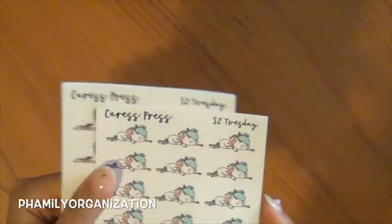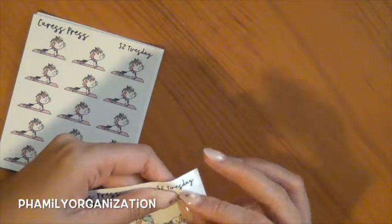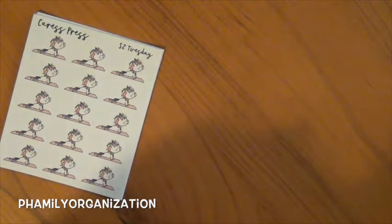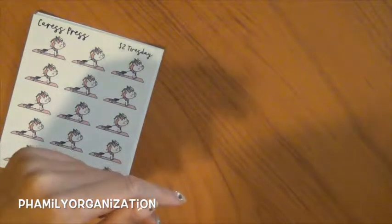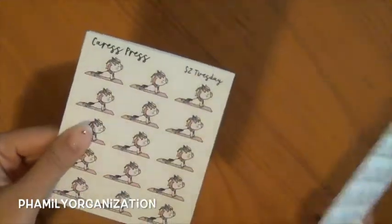I also got her two dollar Tuesday stuff. If you guys haven't ordered from Crest Press yet, her sticker sheet itself is thick — it's like a sturdy feeling — but her sticker itself is so thin, it's crazy. It kind of reminds me of Lake Shore, which is basically where teachers go for school supplies. Her paper just smells like something from Lake Shore — I can never put my finger on it.